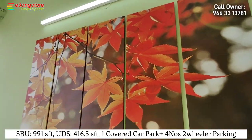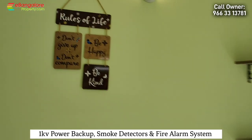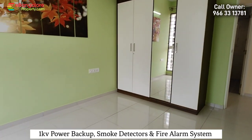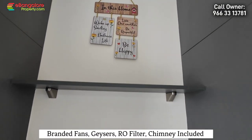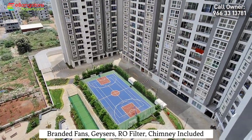991 square feet of super built-up area excluding car parking. Very good UDS share of 416.5 square feet. 7-acre project with 684 units. Brand new project just completed — OCC occupancy certificate has been received and it is a RERA registered project.